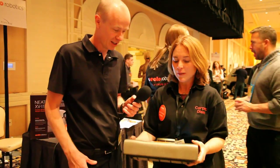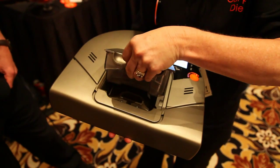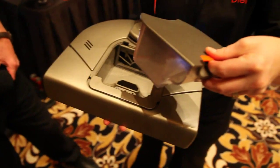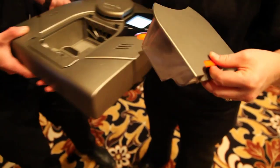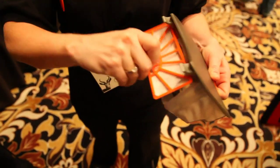And what happens when we need to empty it — is it bagless? So when you need to empty it, you just lift up here. This is the dirt bin — you take out the filter, just empty it in the garbage, and then put it back in. It's two-thirds of a quart, which is much bigger than a lot of the vacuums out there.